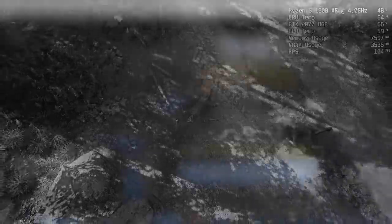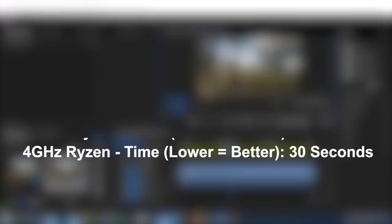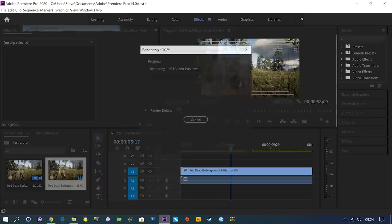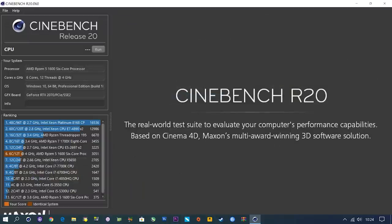So there we go — if you have a Ryzen 5 1600 AF and you want to hit four gigahertz but you only have the stock cooler, it can be done. It's worth trying out, but not all chips are the same so some may overclock better than others. This isn't exactly the most comprehensive overclock guide in the world because, to be honest, I don't know enough about overclocking to bring you a proper guide, but there are plenty of videos out there that will teach you how to do just that. This was more about sharing my findings on the subject.